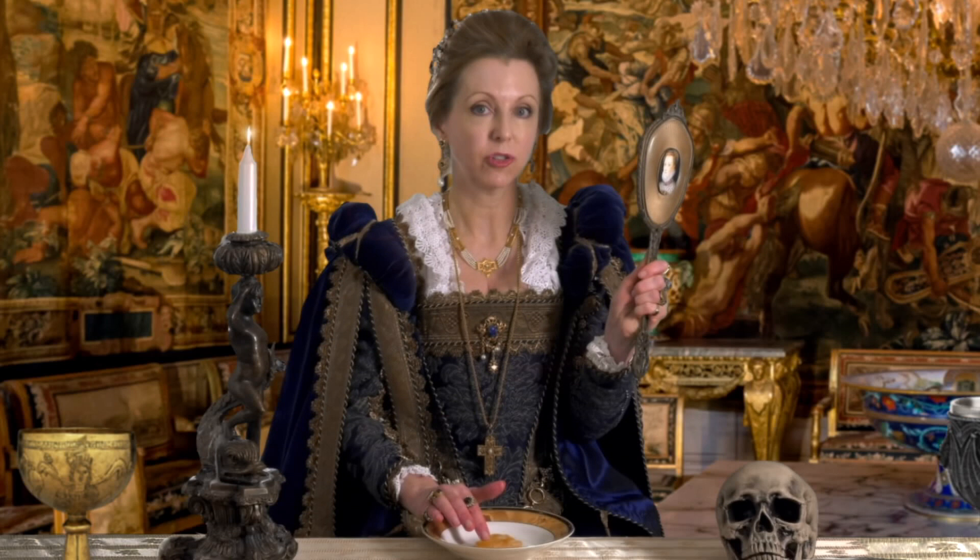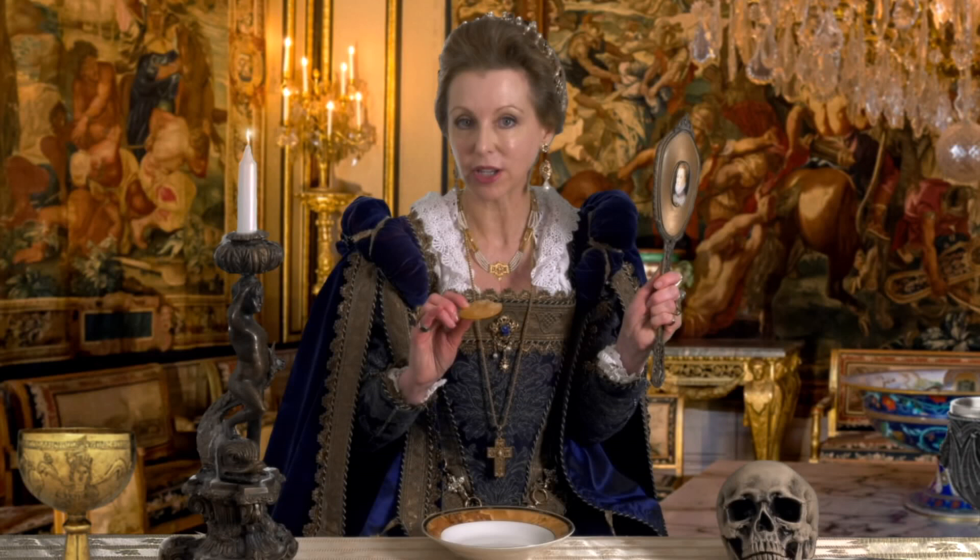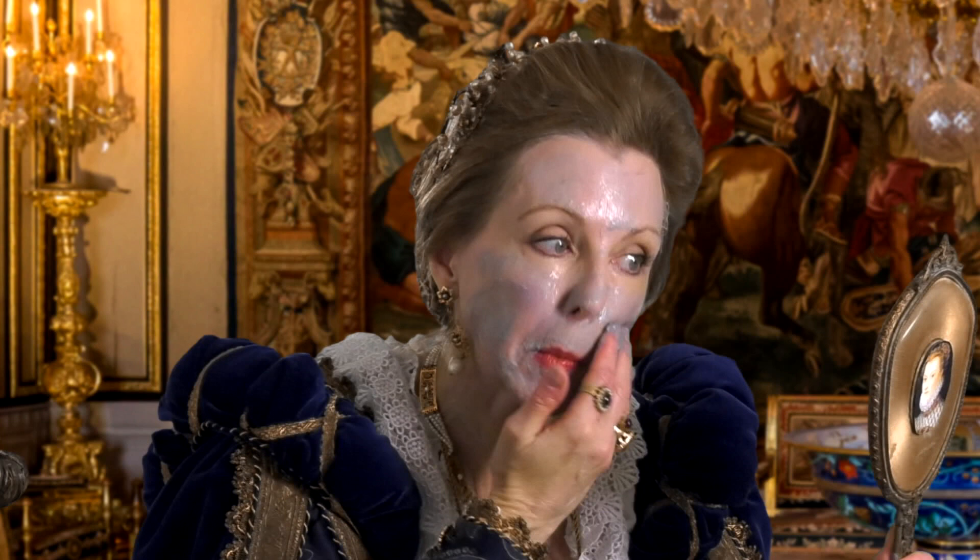Many women at court have smallpox scars. Do you know what they use to fill them in? Well, human fat. Where do you get human fat, you might ask? Well, either from the apothecary or cutting out the middleman directly from the town executioner. A popular face mask is made with turpentine and quicksilver. We leave it on for eight days and nights. And when we take it off, our skin is so youthful and refreshed. It's just a wonderful recipe.